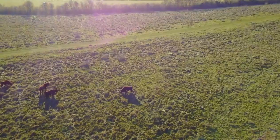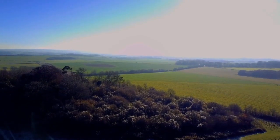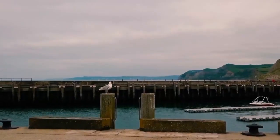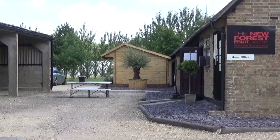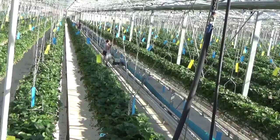The New Forest Fruit Company are growers of the UK's earliest, sweetest soft fruits in one of the most beautiful parts of the United Kingdom. Nestled between the Solent and the New Forest National Park, Newhouse Farm — the home of the New Forest Fruit Company — enjoys a unique microclimate, allowing the production of the best strawberries in the country.